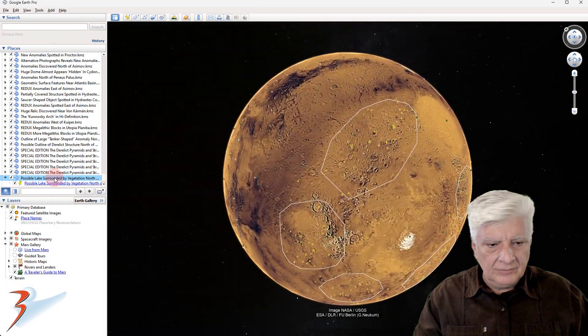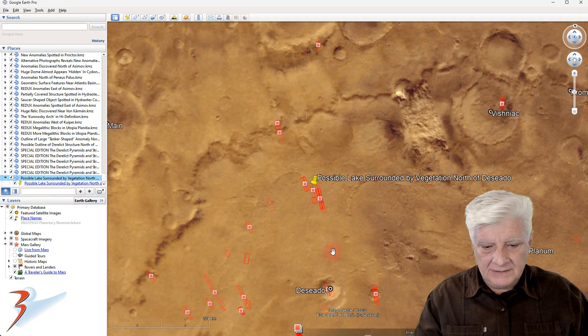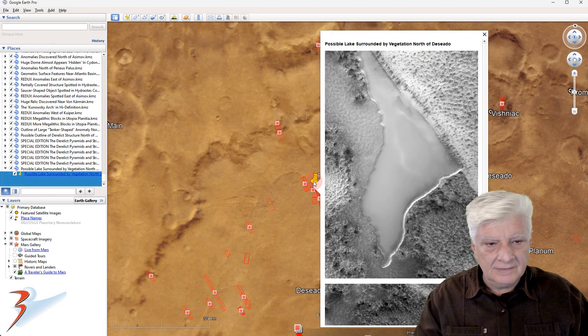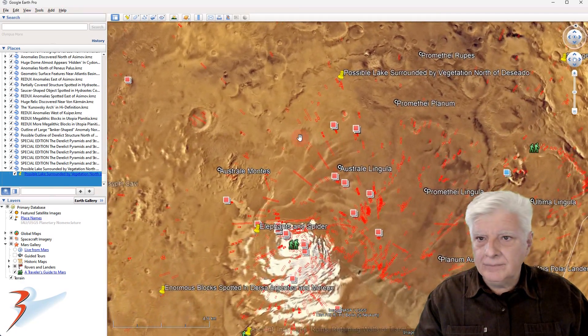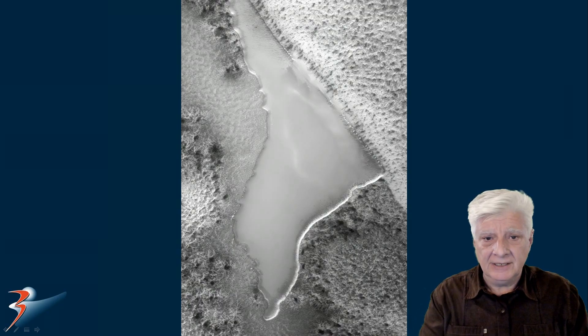Let's head down to Promethea Planum to that site. We have Decedo over here to the south, Promethea Planum, and the site is located right there. Let's have a look at how far it is from the South Pole — 570 kilometers. Is it possible that we're looking at a lake surrounded by strange root-like vegetation?